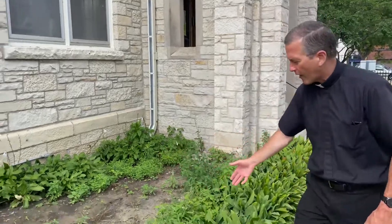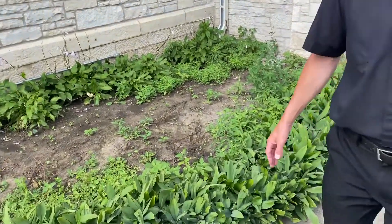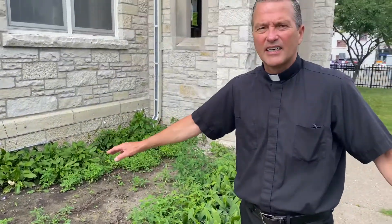So right now it looks like a bit of a fright — it looks pretty tough — but we are going to get all of this re-landscaped, and that should be done sometime yet before the snow flies.